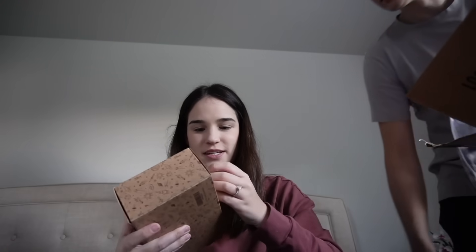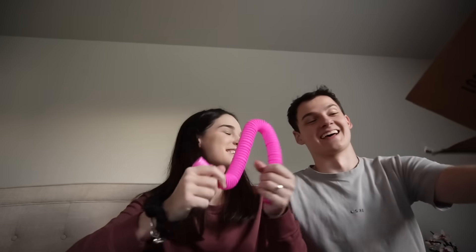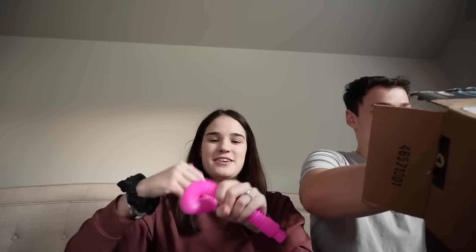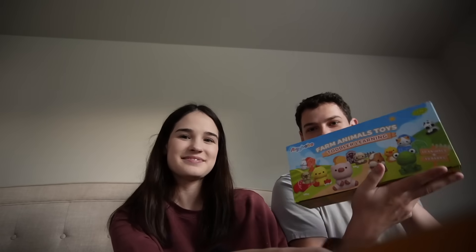Got some other toys — these little things. Figured she would have fun with those. We got some farm animal toys — toddler learning.